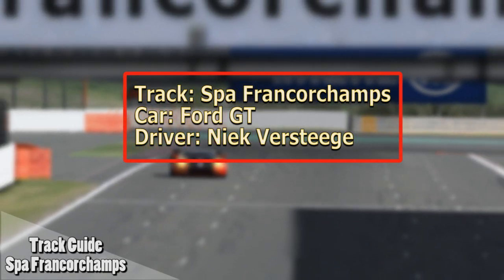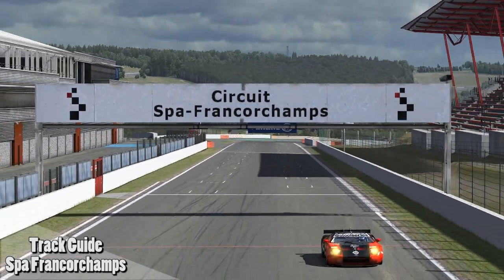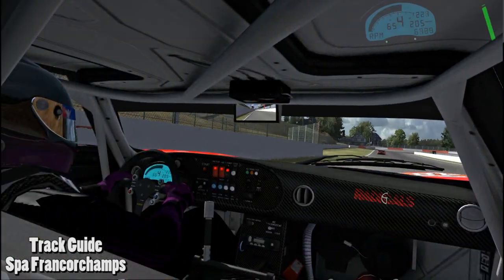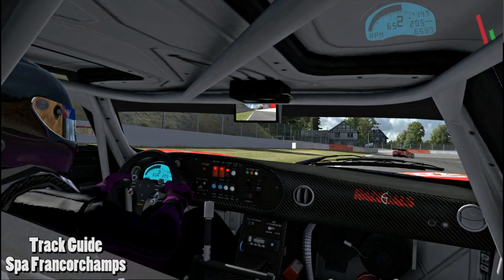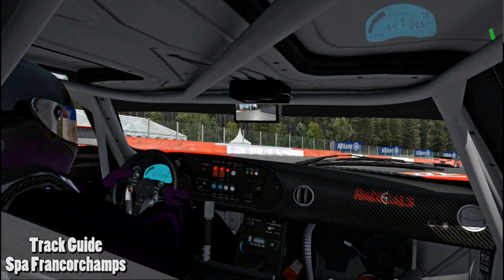This is a lap in the 4GT on iRacing.com's virtual circuit Spa-Francorchamps. Just after the start-finish line we enter the first turn, La Source.